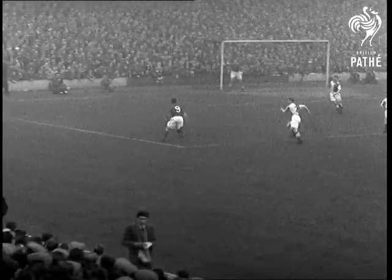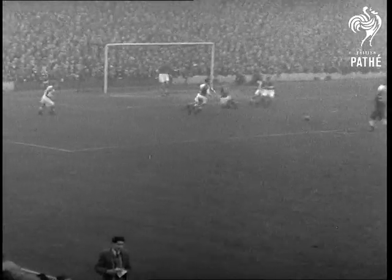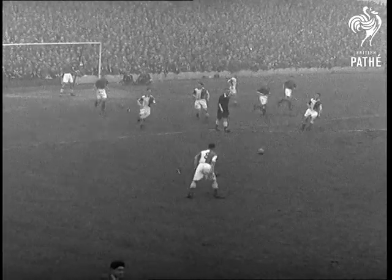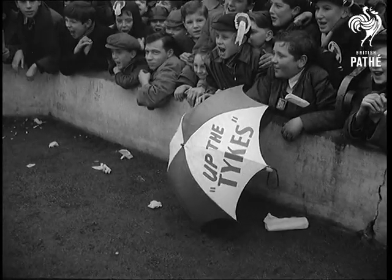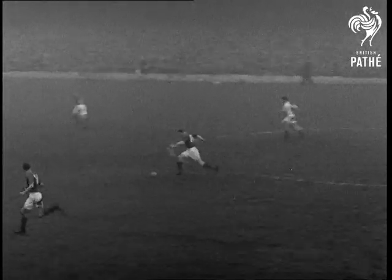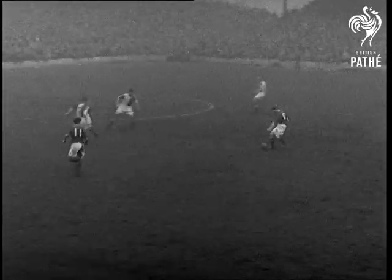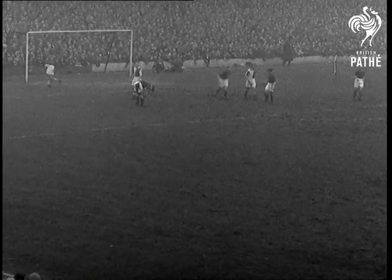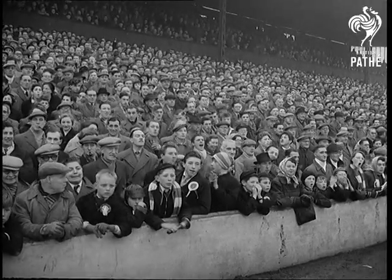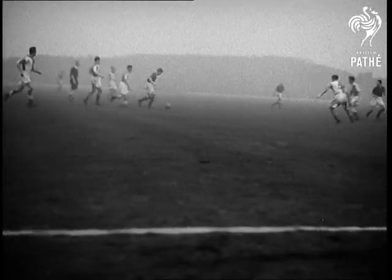Brown, the home centre forward, attacks down the left wing, but there aren't any holes in the Rovers defence either. Barnsley are soon on the offensive again. Inside left Graham sweeps forward and passes to right winger Kaye, but Kaye shoots wide. Half-time and still no score — it's still anyone's game.